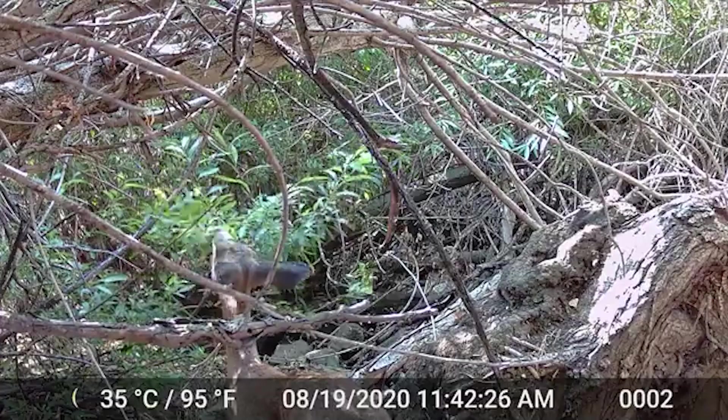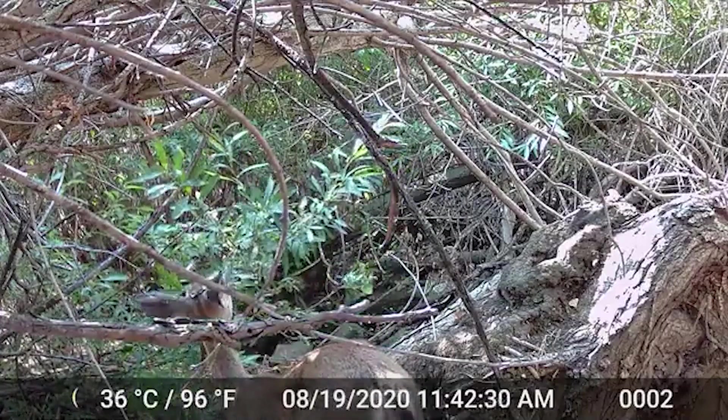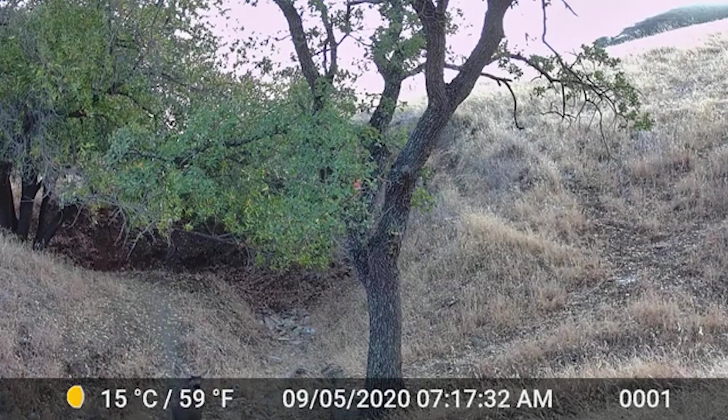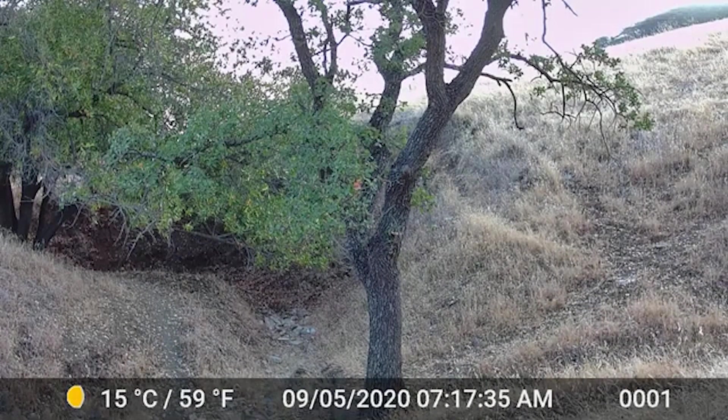Black-tailed deer. Mostly seen in the morning or at night, these deer often prance away at the first sight of people. These are just a few of the animals who were spotted using the wildlife corridor.